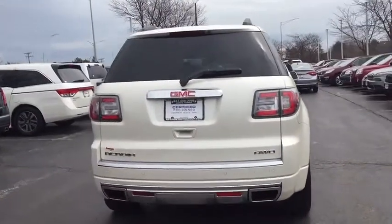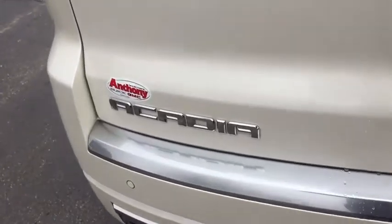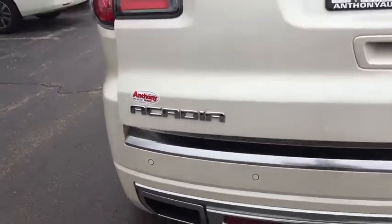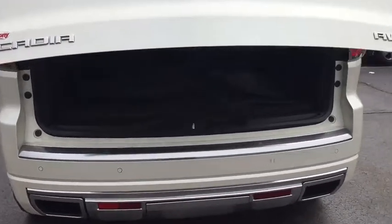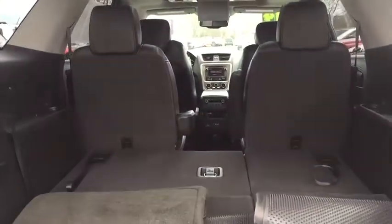This vehicle has less than 50,000 miles. Here are some of this vehicle's great options: OnStar, all-wheel drive, stability control, power driver's seat, remote vehicle start, anti-theft security system, floor mat, cruise control.